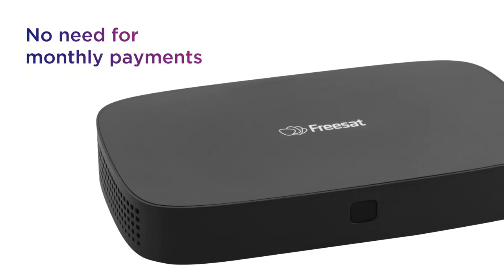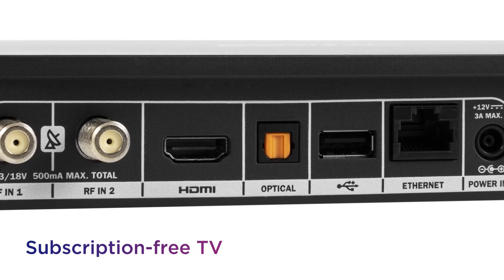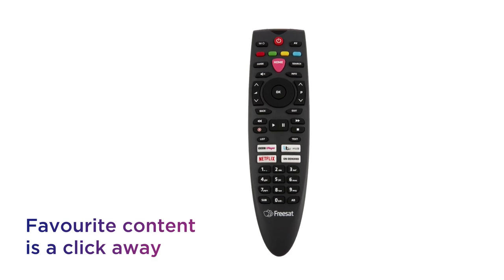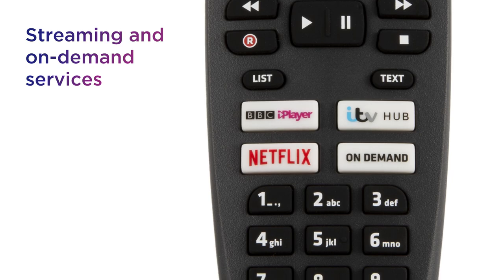Enjoy your favourite programmes without the need for monthly payments with cost-effective subscription-free TV. Your favourite streaming content is just a click away, with easy access to streaming and on-demand services.